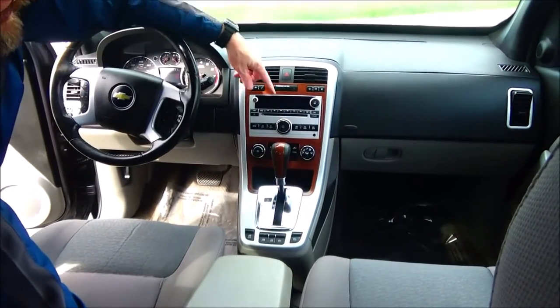Heating and air conditioning controls. AM, FM, CD stereo. Auto-dimming day/night mirror. Free trial of OnStar. Map lights.